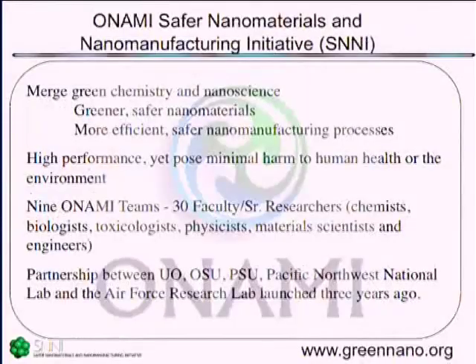In Oregon, what we've been doing is taking a transdisciplinary approach — a very widely interdisciplinary approach — to try to address how do you bring green chemistry and nanotechnology together. Our aim is greener, safer materials and much more efficient manufacturing processes. How do we achieve the high performance that we desire without the unintended consequences that we want to avoid?